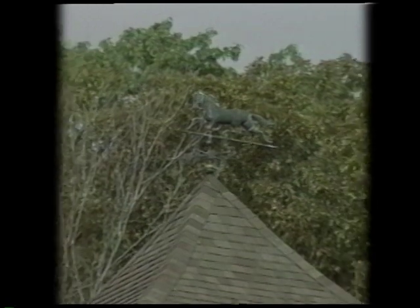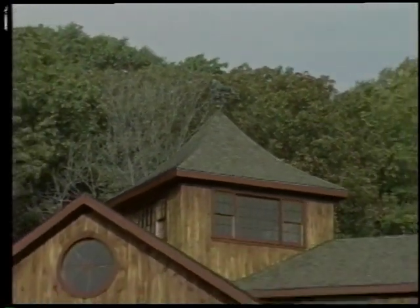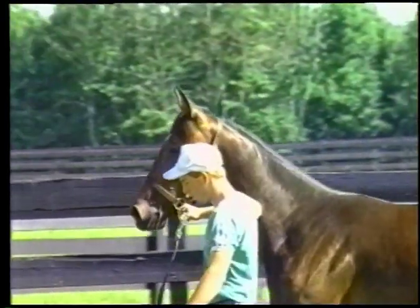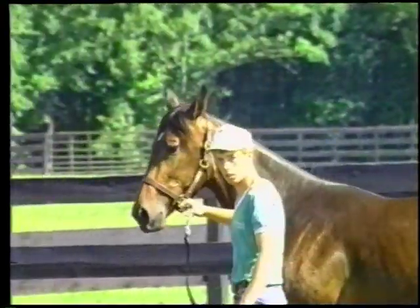Anyone who is reasonably knowledgeable about horses recognizes that there are numerous risk factors involved in their everyday care. Some risks are minor. Others are life-threatening, if not executed with skill and the knowledge of safe and proper management procedures.